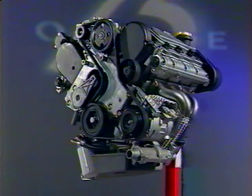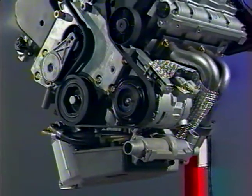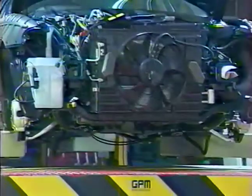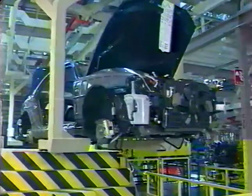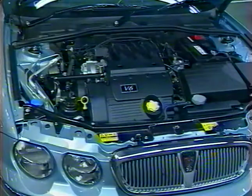Le moteur KV6 a subi d'importantes modifications permettant, après son utilisation sur la Rover 800, d'être adapté à la Rover 75. Pour répondre aux exigences de qualité, une nouvelle chaîne de production a été construite, et près de 90 % des composants du moteur sont nouveaux, allant de la structure moteur plus rigide aux nouveaux accessoires électriques. Le KV6 existe en deux cylindrées : 2 litres développant 110 kW et 2,5 litres fournissant 130 kW. Celui de 2 litres a été spécialement conçu pour la Rover 75.